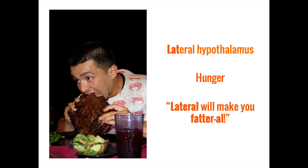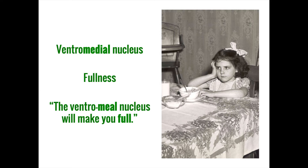The second pair of nuclei regulate food intake. The lateral hypothalamic nucleus is responsible for the sensation of hunger — you can remember this by thinking that the lateral nucleus will make you 'fatal.' In contrast, the ventromedial nucleus is associated with a feeling of satiety, so eating a 'ventromedial meal' will make you full.